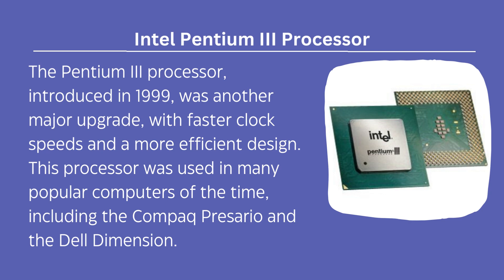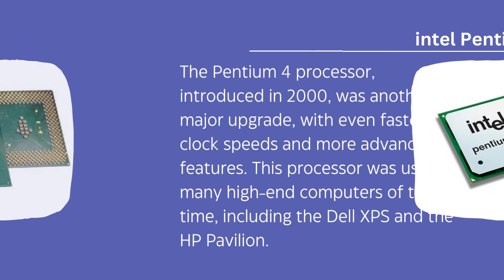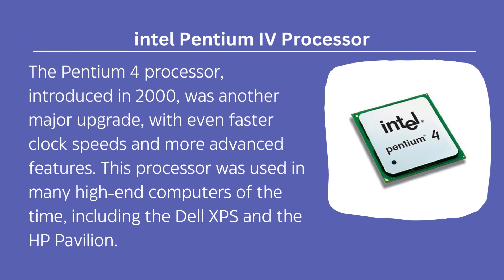This processor was used in many popular computers of the time. The Pentium 4 processor, introduced in 2000, was another major upgrade with even faster clock speeds and more advanced features. It was used in many high-end computers of the time, including the Dell XPS and HP Pavilion.